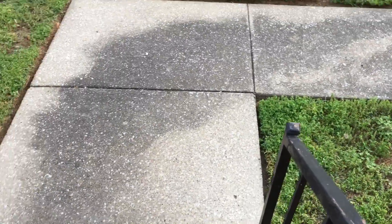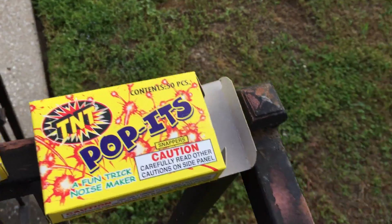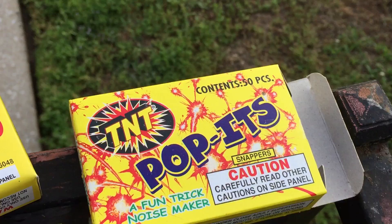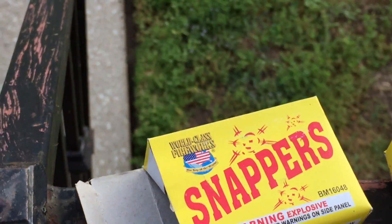As I figured, about the exact same. Let me know which one you guys think is louder. Remember the first one? TNT. Second one? World-Class. So this is my target. Thank you.